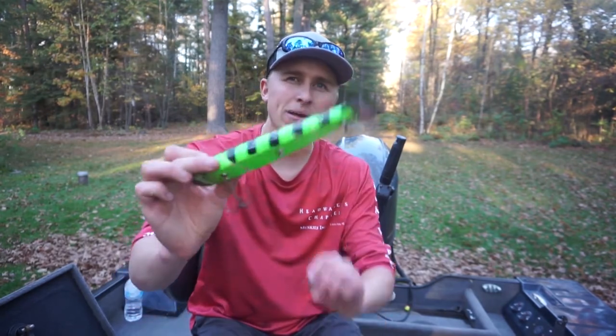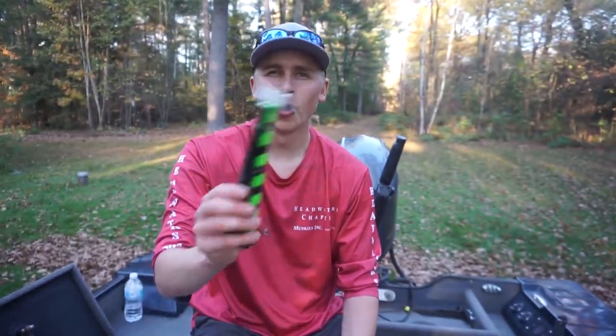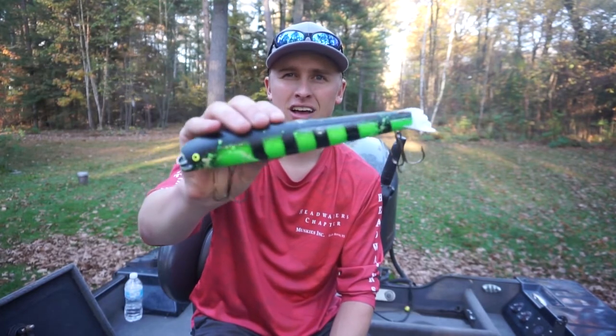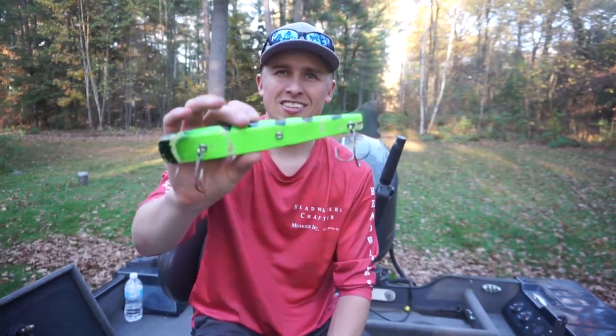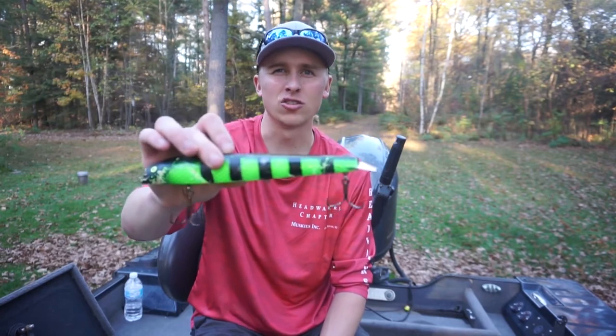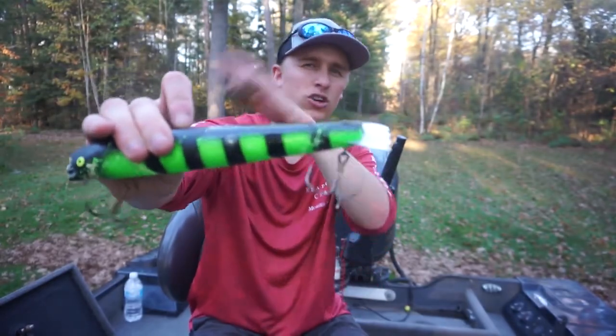Starting out number one — it's not really in any order, but number one because it caught my biggest musky of the year. This was the one I caught my 46-incher on, which was my big fish of the year — the old Bobby Bait right here. I'll roll some clips coming up on all these lures. Bobby Bait definitely got the job done for me this year. It's a standard classic musky bait. You'll notice I focus a lot on brighter colors up here in the north woods, because there's a lot of dark stained water. I love that chartreuse green color up here. Got the job done.